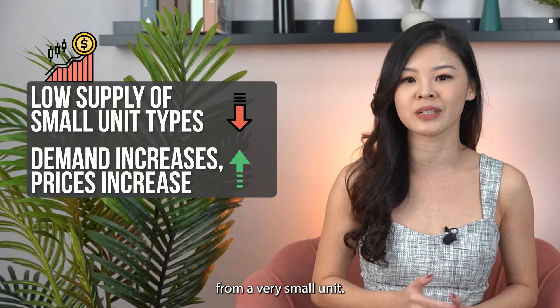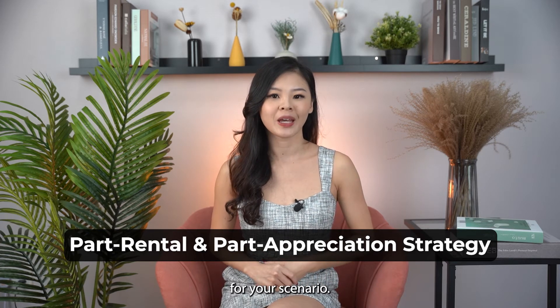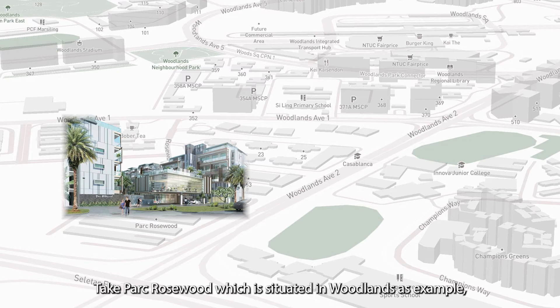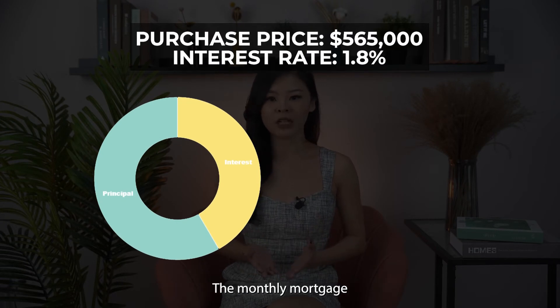I'm going to show you how we adopt a part rental and part appreciation strategy. Taking Park Rosewood in Woodlands as an example — based on March 2022 data, a one-bedroom of 431 square feet would cost about $565,000. The average rental in March 2022 was $2,000.